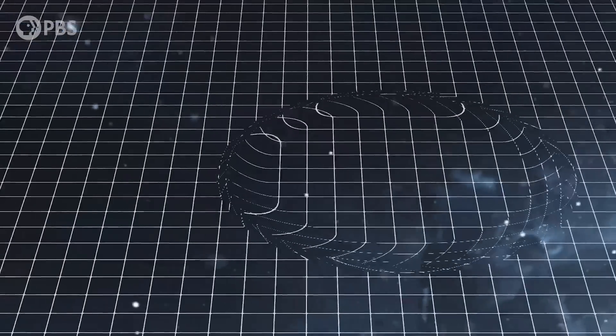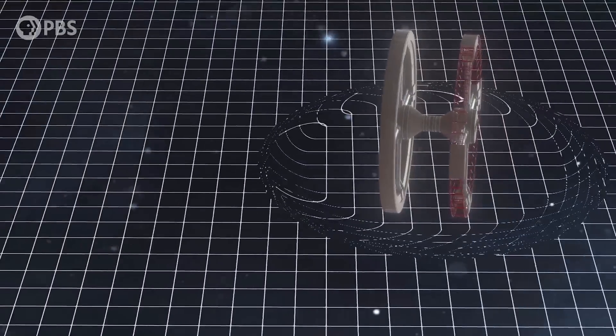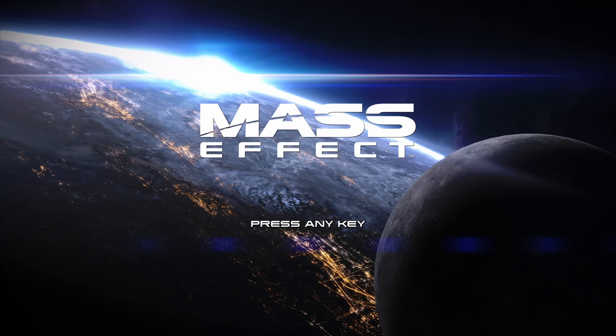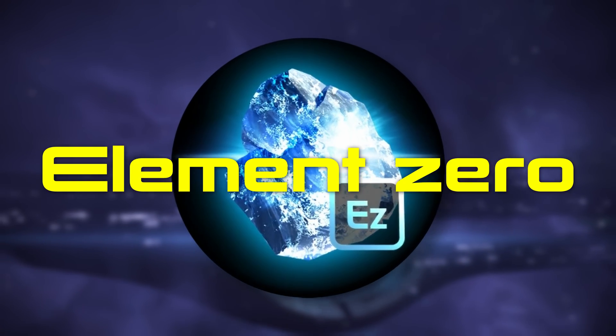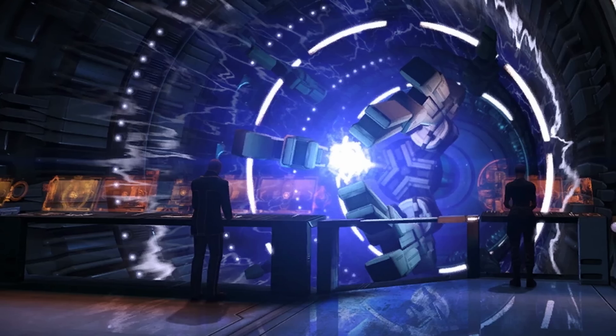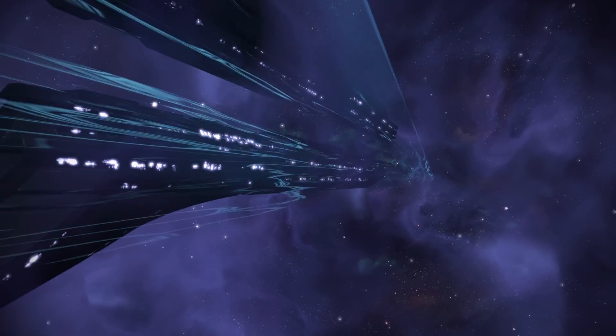FTL usually relies on the fact that spacetime itself can and does expand faster than light. In the video game series Mass Effect, the rare mineral element zero, or EZO, is used to create Mass Effect fields, which enables FTL without causing time dilation.